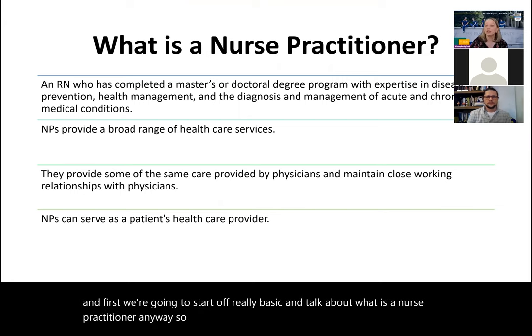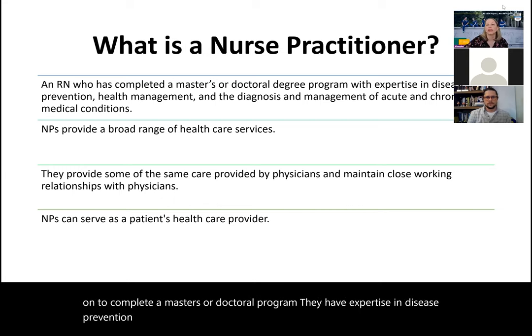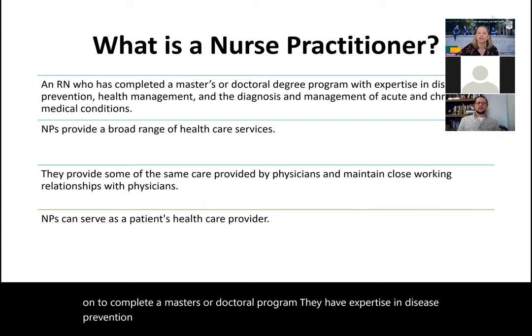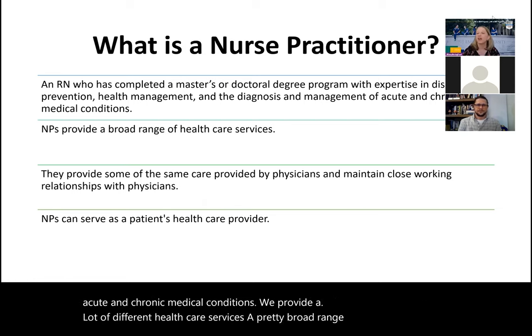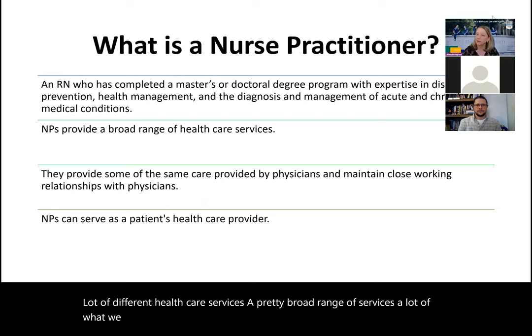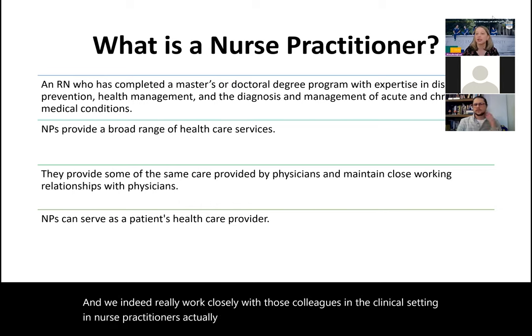A nurse practitioner is a registered nurse who has gone on to complete a master's or doctoral program. They have expertise in disease prevention, health management, and also diagnosis and management of both acute and chronic medical conditions. We provide a broad range of health care services — a lot of what we do looks a lot like what a physician or physician assistant does, and we indeed work closely with those colleagues in the clinical setting.